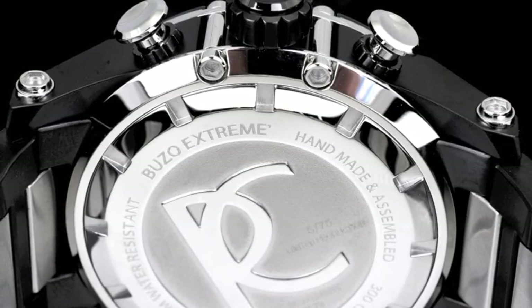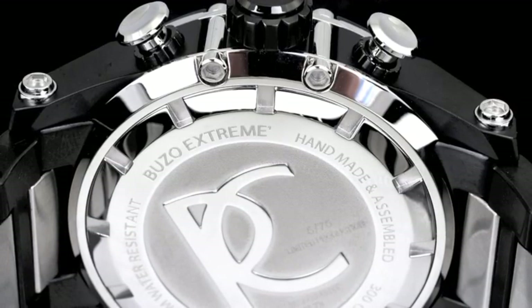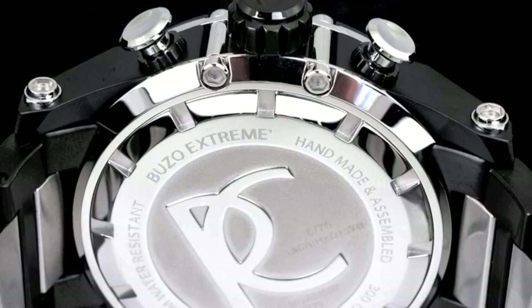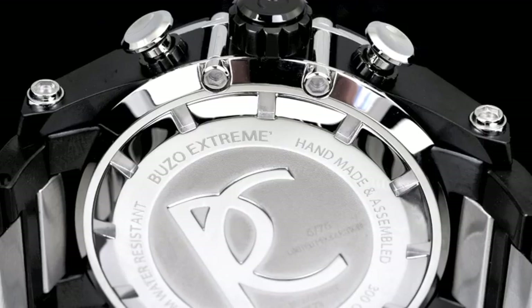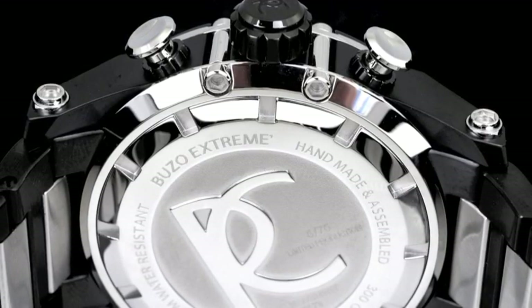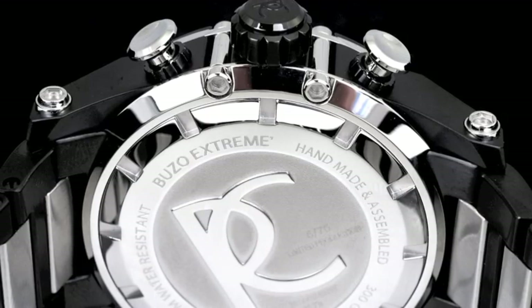The Boutso Extreme is a handmade and assembled timepiece, a numbered timepiece as well with less than 100 made per variation. Here's another great example on the black ionic plated execution of the Boutso Extreme as to how incredible the case construction is.